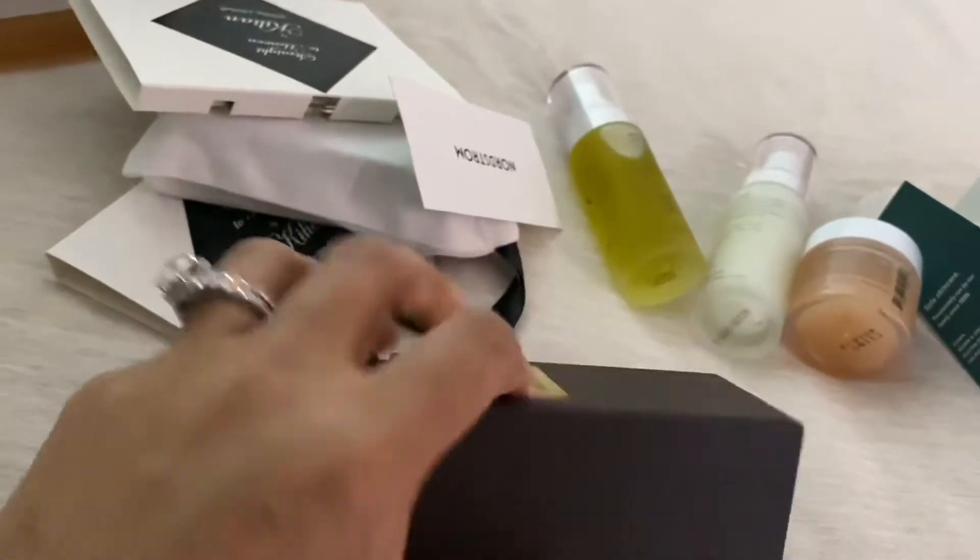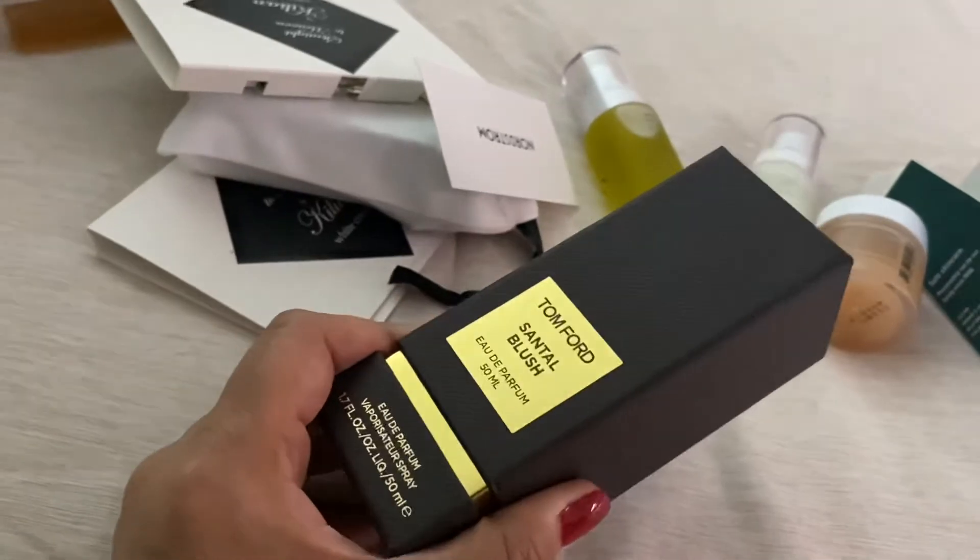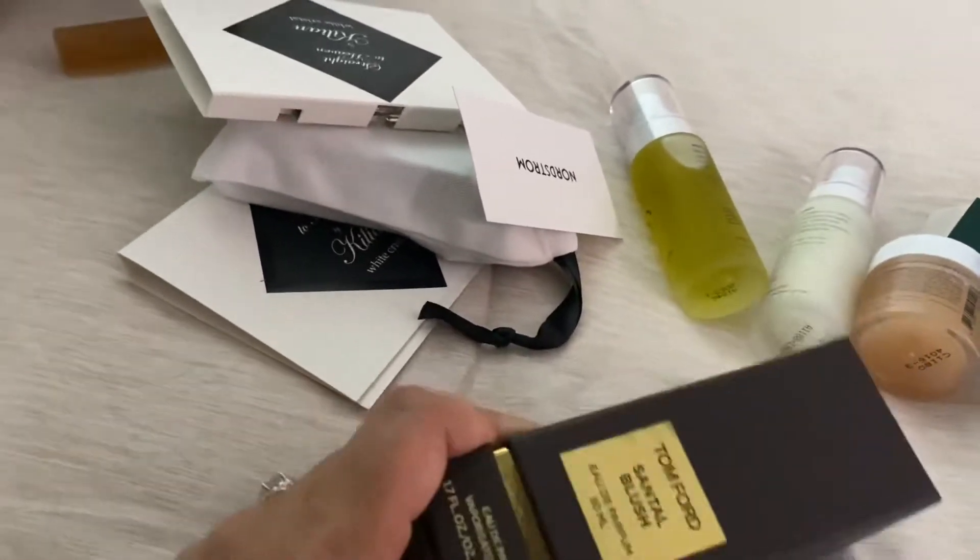Then I wandered over into the perfume section. I've already sprayed this all over me — it's Tom Ford's Santal Blush. Love, love, love this fragrance.